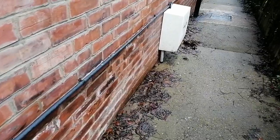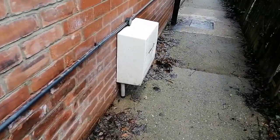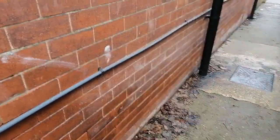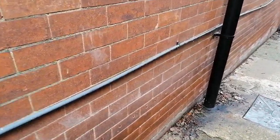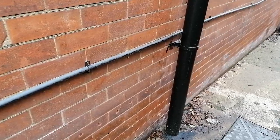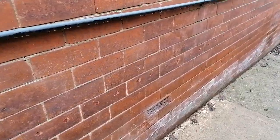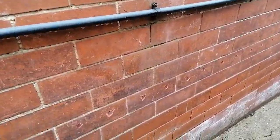As for the claim that properties of this age wouldn't have a damp proof course — the property was built around about 1910. As I've said in previous videos, it's almost certain that it will have a damp proof course; it just takes a little bit of looking. In this one, it doesn't take much looking at all.